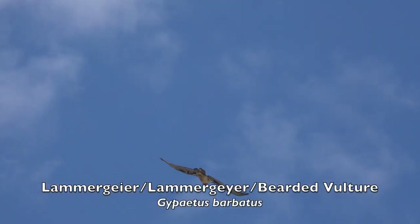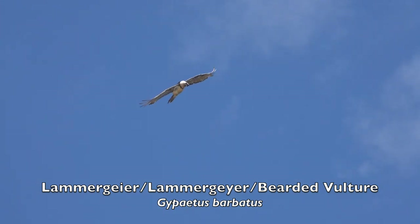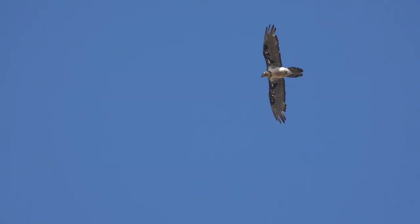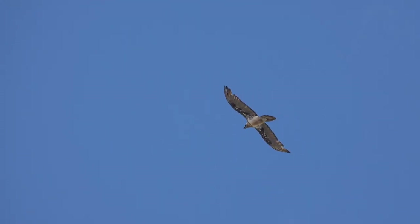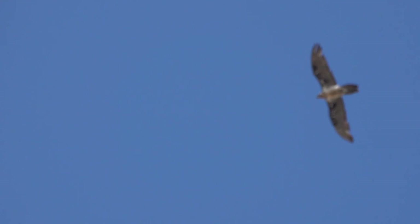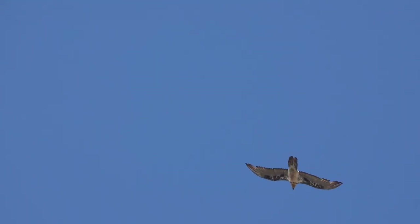The bearded vulture, also known as the Lammergeier, is a bird of prey and the only member of the genus Gypaetus. Traditionally considered an Old World vulture, it actually forms a minor lineage of Accipitridae, together with the Egyptian vulture, its closest living relative.